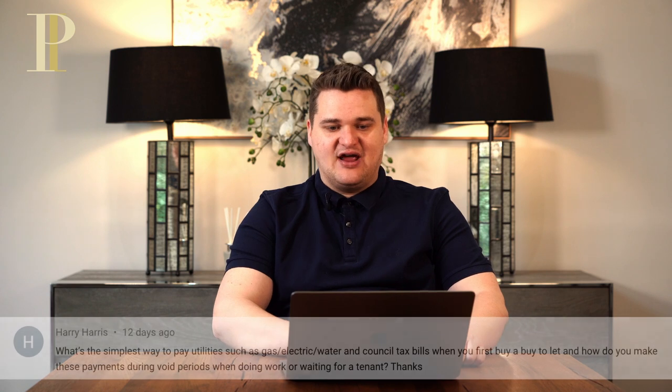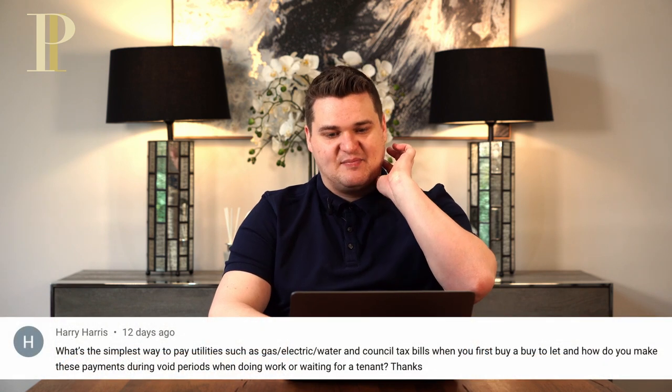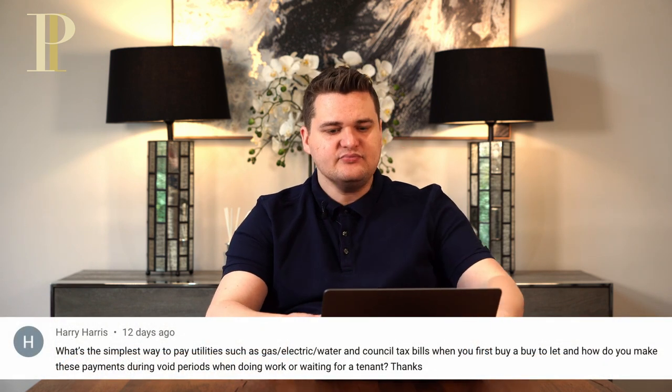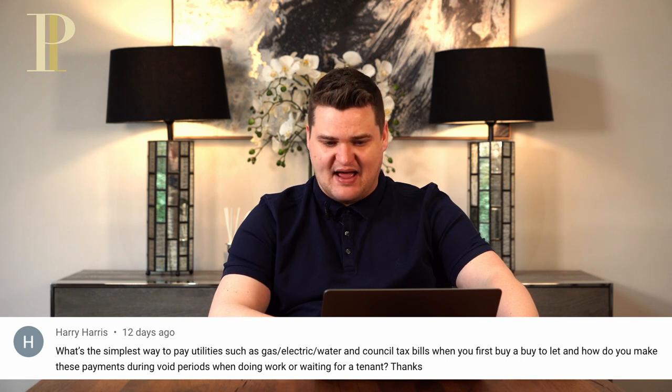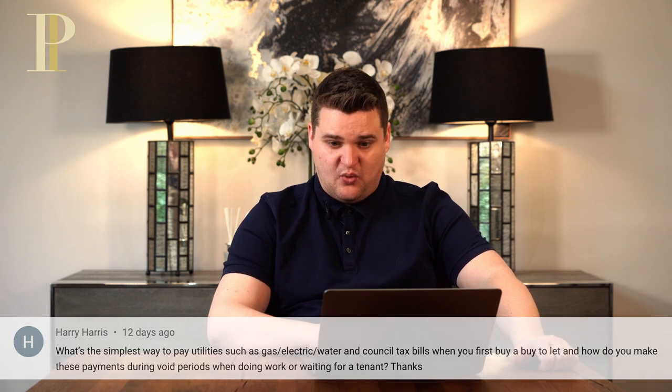Next question. Harry Harris asks: what's the simplest way to pay the utilities — such as gas, electric, water and council tax — when you first buy a buy to let? And how do you make these payments during void periods when doing work or waiting for a tenant? So Harry, if it is a HMO property, then generally speaking, you will be responsible for paying all of the utilities — gas, electric, water, council tax — always. When the tenants are in or when they're out, you'll just pay it.